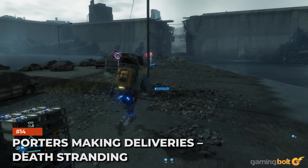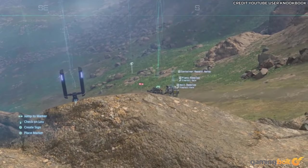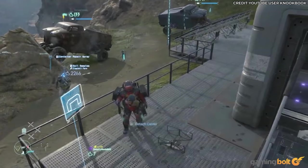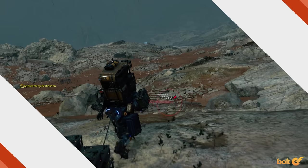Porters making deliveries — Death Stranding. There are other porters besides Sam making deliveries in the world, and it's fun to observe them. If you follow some porters, they'll walk the entire distance of their journey and actually deliver packages to different locations. They'll also occasionally stumble on uneven terrain and in water, along with using timefall shelters created by the player to escape the rain.